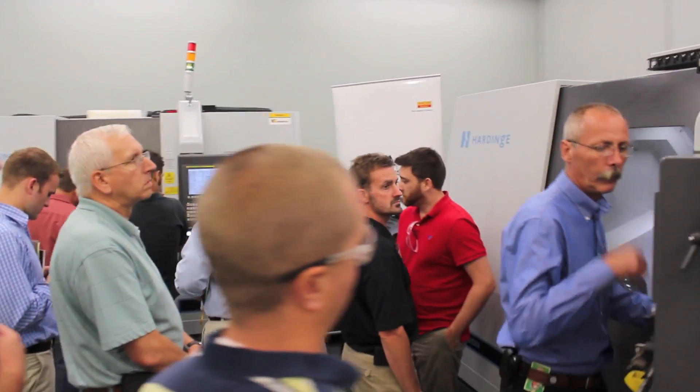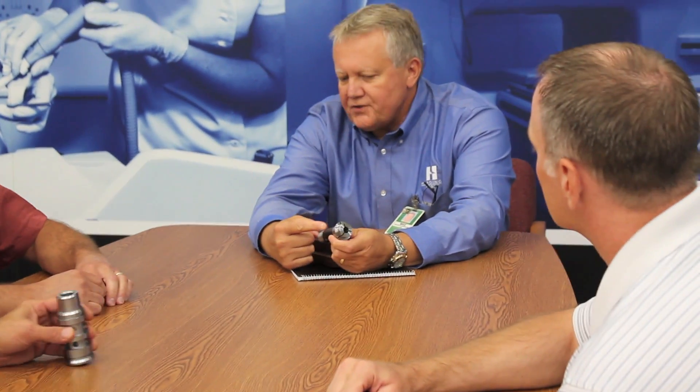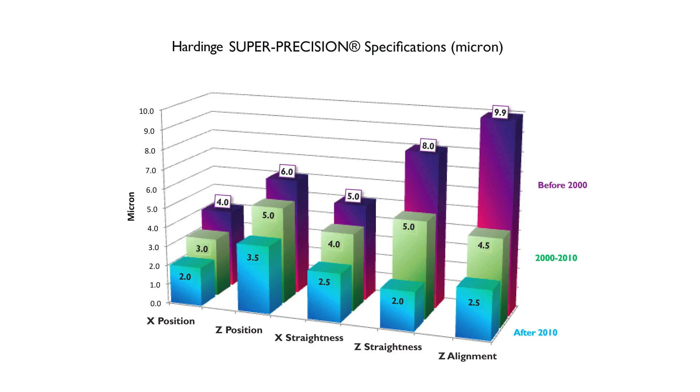Hardinge, world-renowned for super-precision turning, has shown significant advancement since the year 2000. Individual accuracies are two to four times improved and can only be matched on a grinding machine. This chart shows the progression of Hardinge precision machine tools as verified to ISO 232 standards.